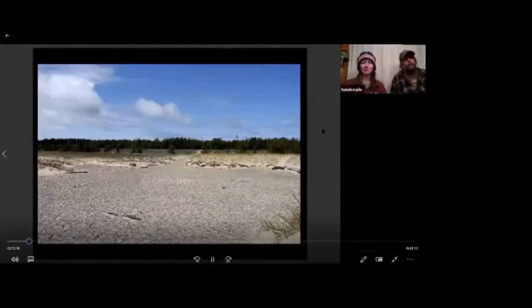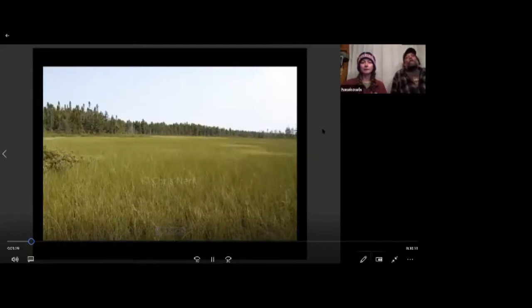Whitefish Point is not a particularly diverse breeding ground, but during migration — both in spring and fall — due to the geography it can be pretty spectacular. While it's not great breeding grounds here, a lot of the surrounding region is great boreal forest which provides nesting habitat for a lot of birds including owls.